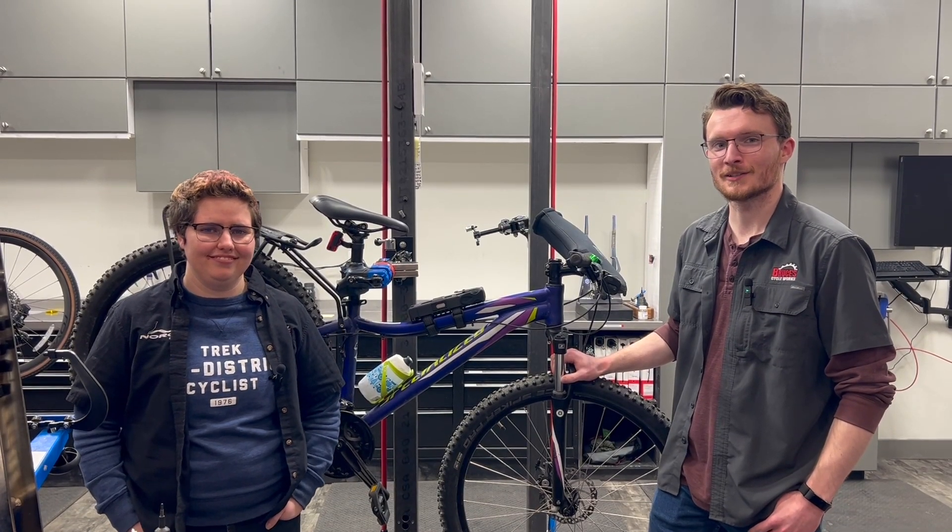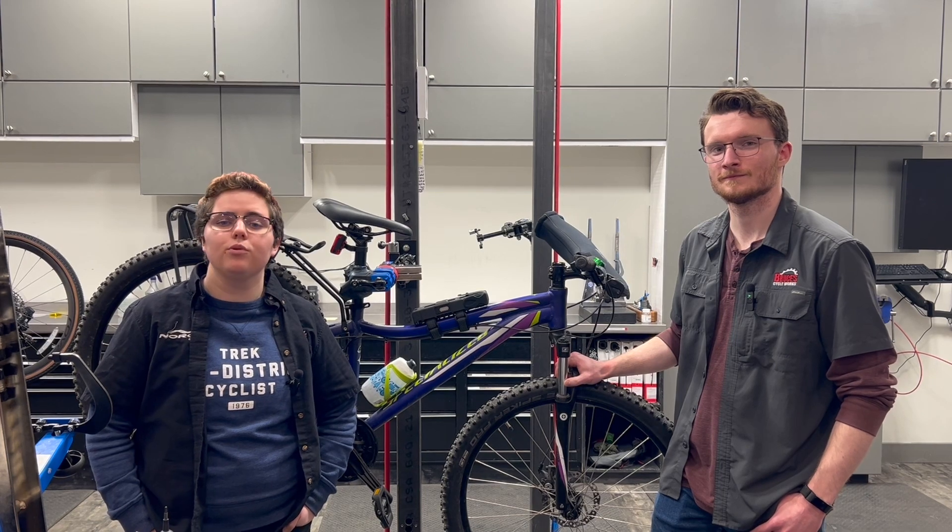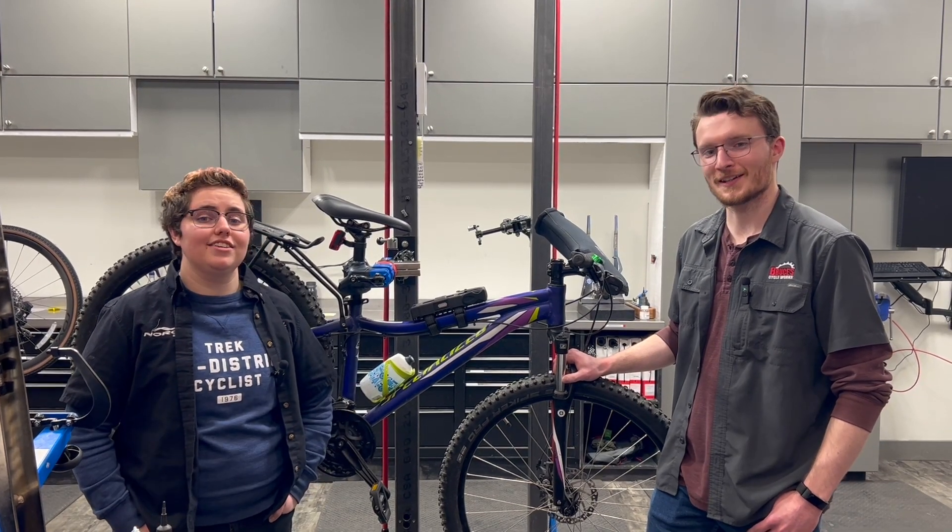That concludes our second video on commuting accessories. If you have any questions or if anything here sparked some interest, feel free to stop in and we can help you find something that will work for your commute. Thanks for watching!